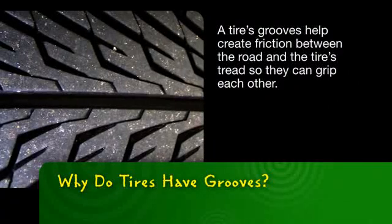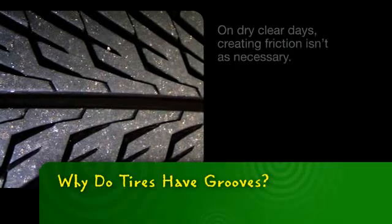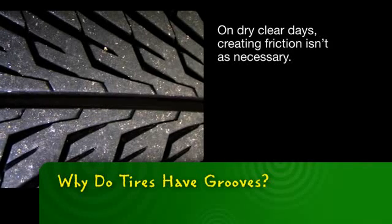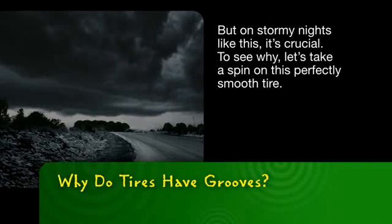A tire's grooves help create friction between the road and the tire's tread so they can grip each other. On dry, clear days, creating friction isn't as necessary. But on stormy nights like this, it's crucial.